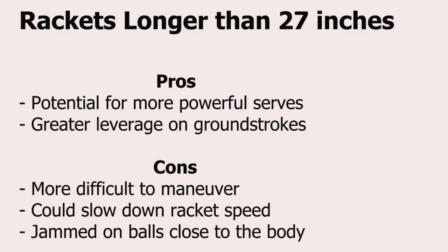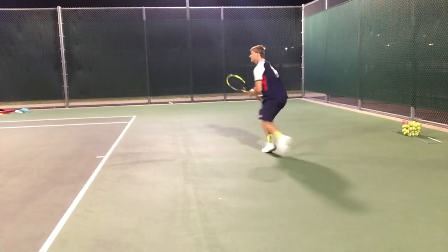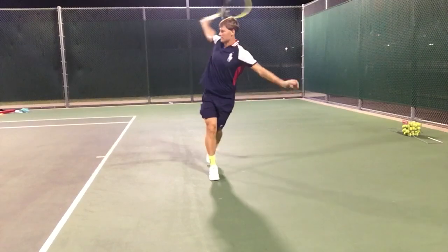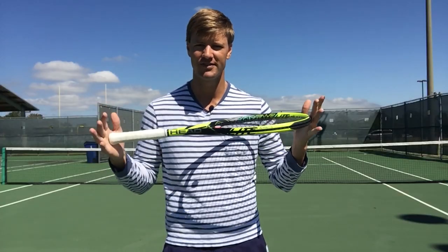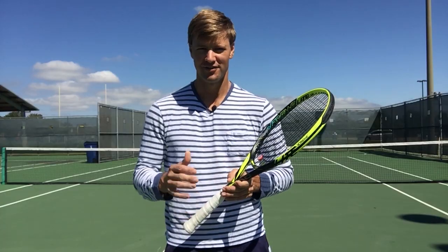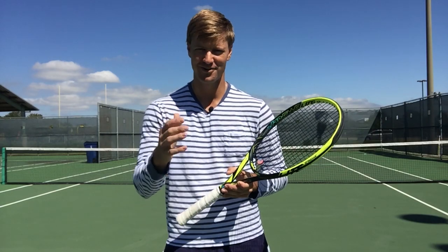In today's modern tennis, it's pretty rare to go over 27.5 or 27.25 inches, and most top players use that 27-inch racket because it's a fast game and you want to snap through the ball really quick. If you can go a little bit longer and still get that good snap on your forehand and backhand, go for it. But most players prefer the 27-inch racket for that good racket speed through the contact point. This has been Drew from Frisco Tennis Shop talking about tennis racket length. I hope you found this video useful.